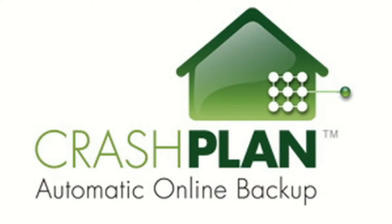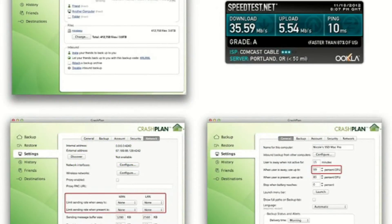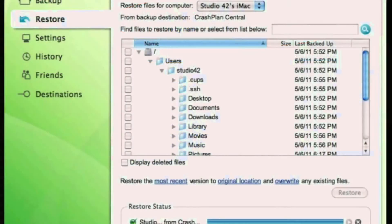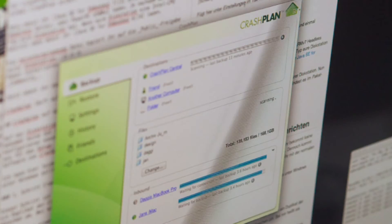The downside here is the cost. A 10 megabyte plan comes in at just under $3 per month, but who has only 10 megabytes of data? Unlimited plans start at $6 per month for a single computer and $14 for multiple personal computers, dropping down to around $9 per month for a four-year commitment.